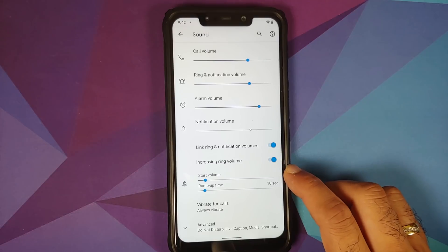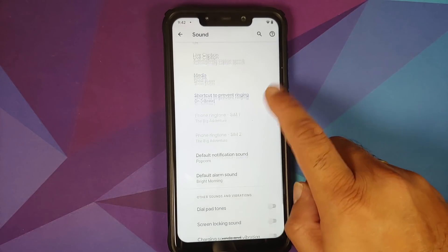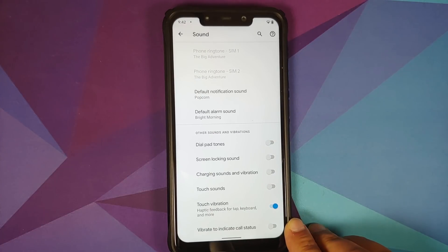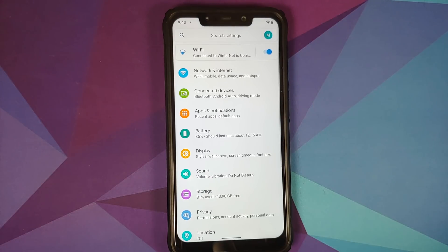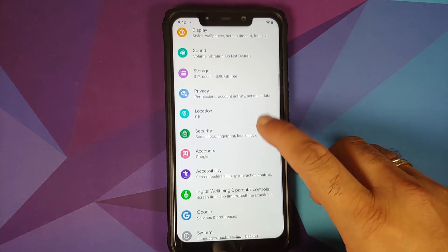For increasing ring volume, there's a toggle — once enabled, you can configure the start volume and ramp-up time. There are also toggles for all sound options, including a toggle to vibrate to indicate call status — so your device will vibrate when a call connects, disconnects, or you have call waiting.